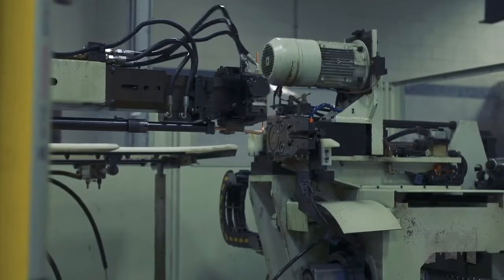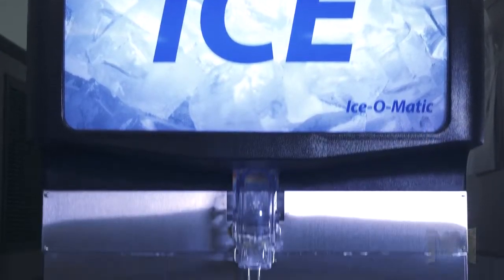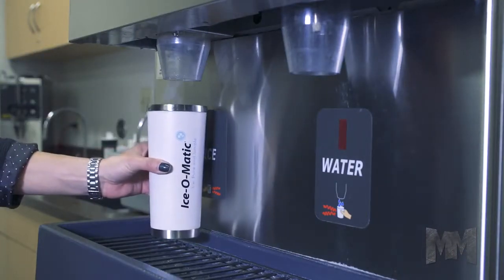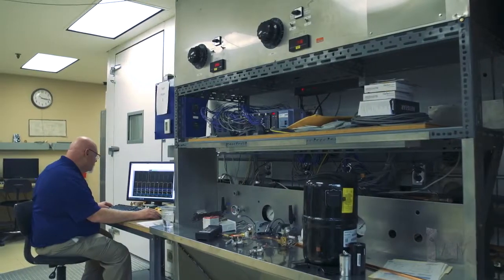Ice-O-Matic offers over 200 models in various sizes and types that meet virtually any space requirement. Outputs range from a few dozen pounds to a couple of thousand pounds per day. Ice-O-Matic machines are backed by a worldwide, world-class support network and the industry's best warranties.